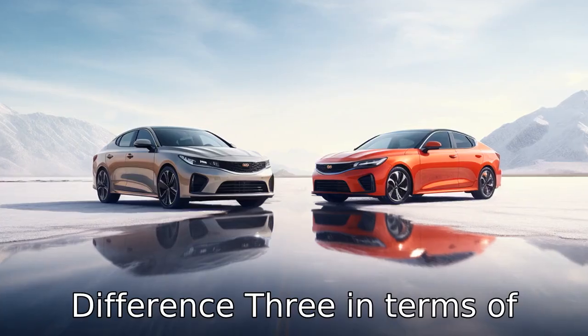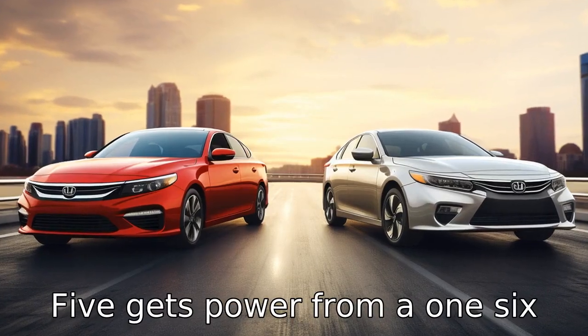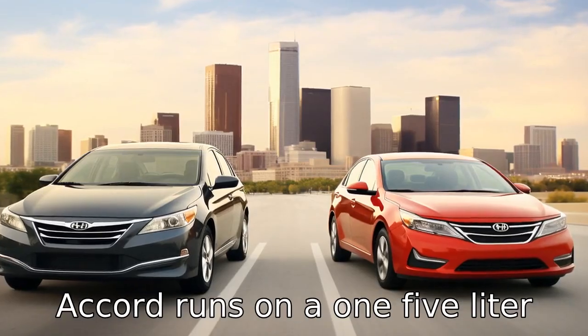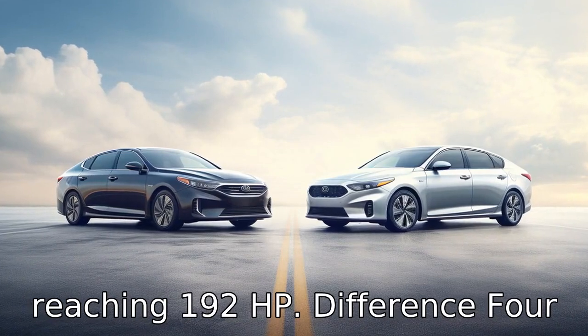Difference three: in terms of performance, the base models reveal a difference. The Kia K5 gets power from a 1.6-litre turbocharged inline-4 that produces 180 horsepower, whereas the Accord runs on a 1.5-litre turbo 4 engine with output reaching 192 horsepower.